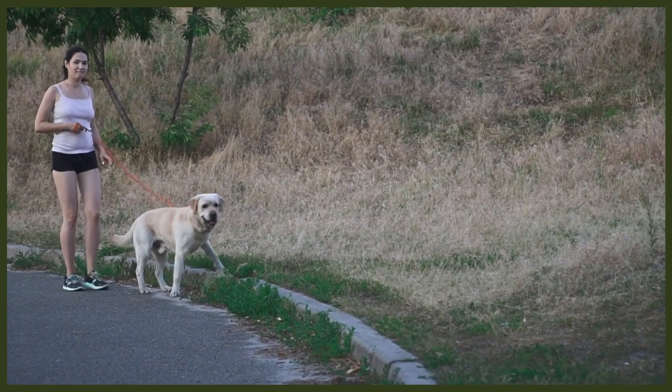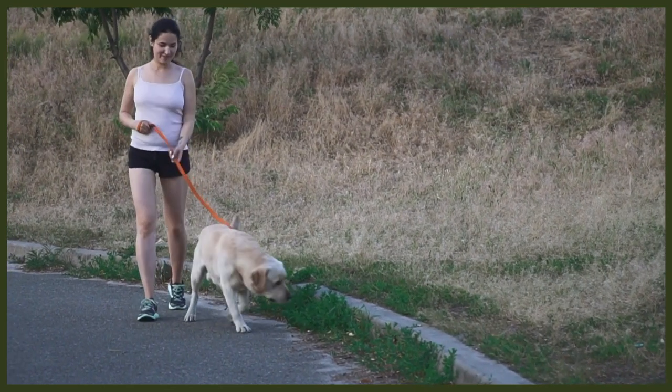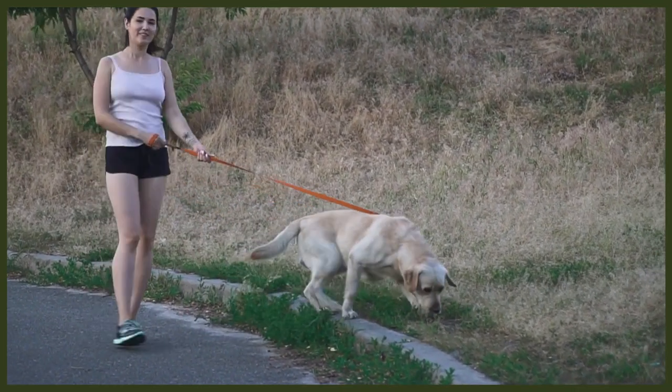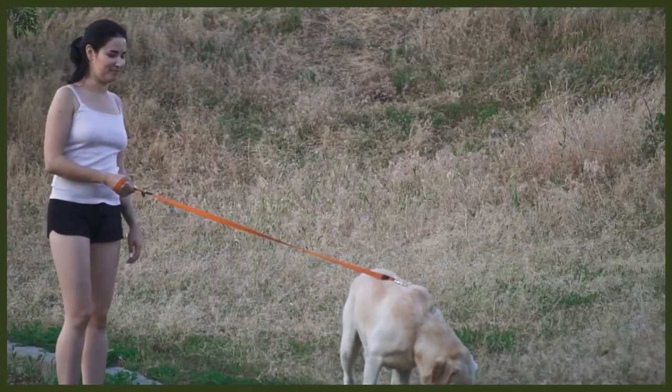Both breeds are active and athletic, and love to be with their people on any adventures. If you're the kind of person who wants more physical exercise, I suggest you take an extra good look at the Labrador. However, he needs more exercise than the Bull Terrier, although the latter by no means isn't a couch potato.